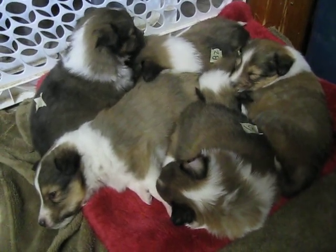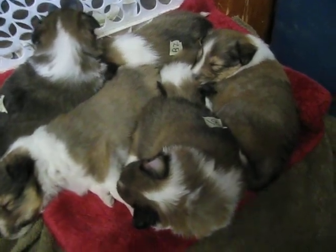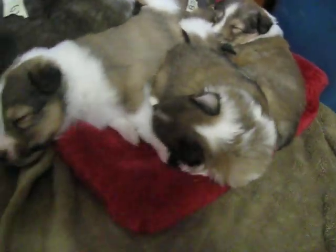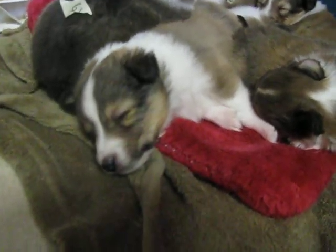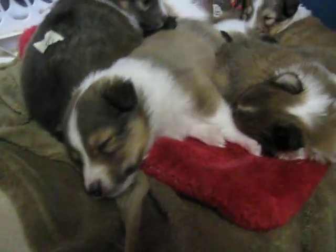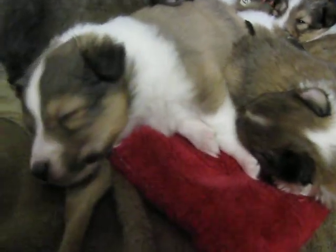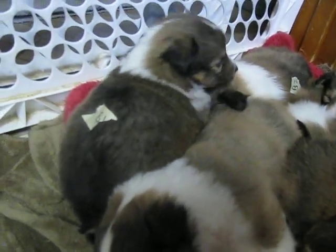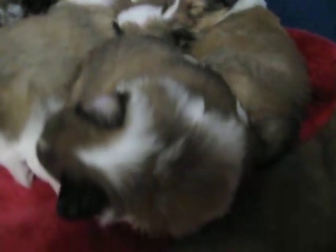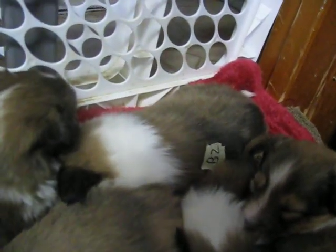Got six little babies all piled in there. Let's see, that looks like boy number one there — I mean not boy number one, that's boy three. And girl one. And boy one because he's got the broken collar. And there's boy two with the full collar hiding back there.